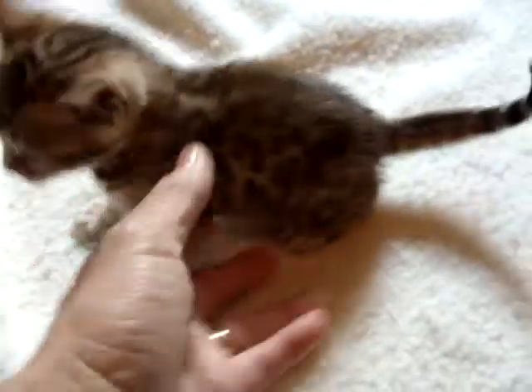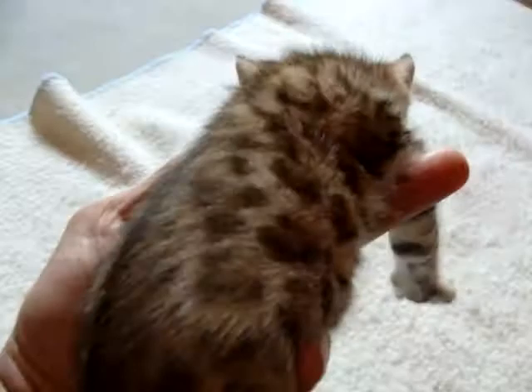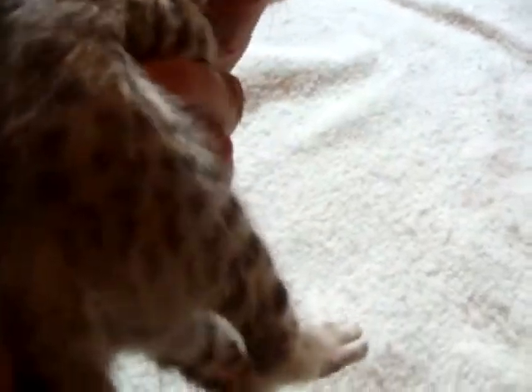This is Spotted Female 1 in the litter by Synapse and Supernova, and she is about four weeks old. Her rosette pattern you can really begin to see coming in here. I'm sorry about the light — it keeps me from really being able to show them to you, but I'll do my best turning and twisting them around.